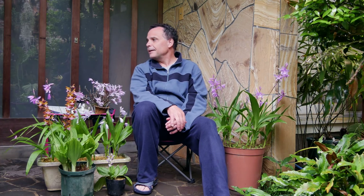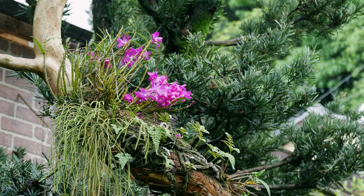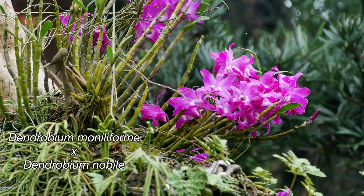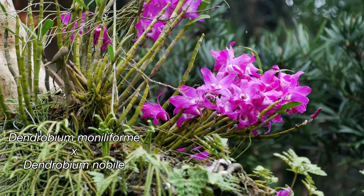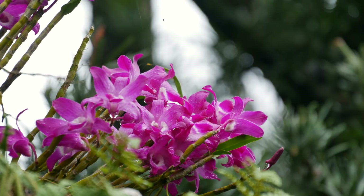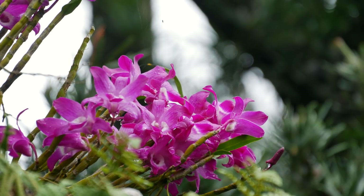There are lots of little dwarf ones growing up in the trees — I guess they're all kind of dwarf — and those are just going to town. Also up here in my crepe myrtle tree is another hybrid with manilaformi, this time with Dendrobium nobile, which is a Chinese species, large flowered. You can see the flowers on this are just this incredible rich purple, and it's just growing like mad and flowering great.